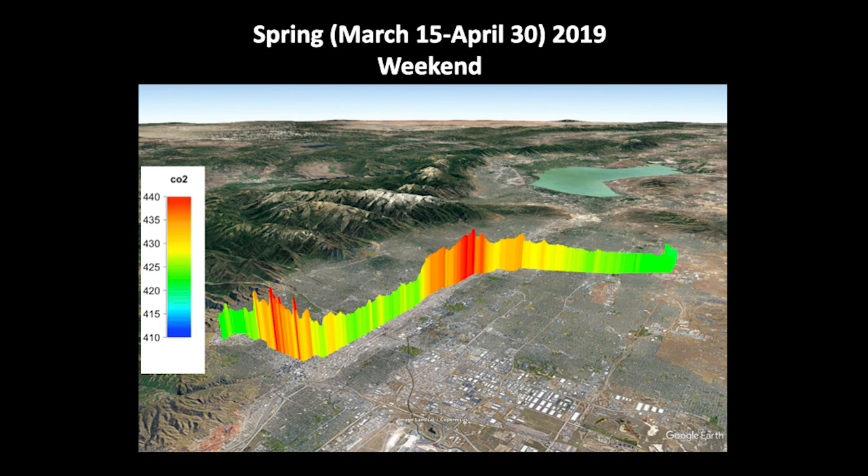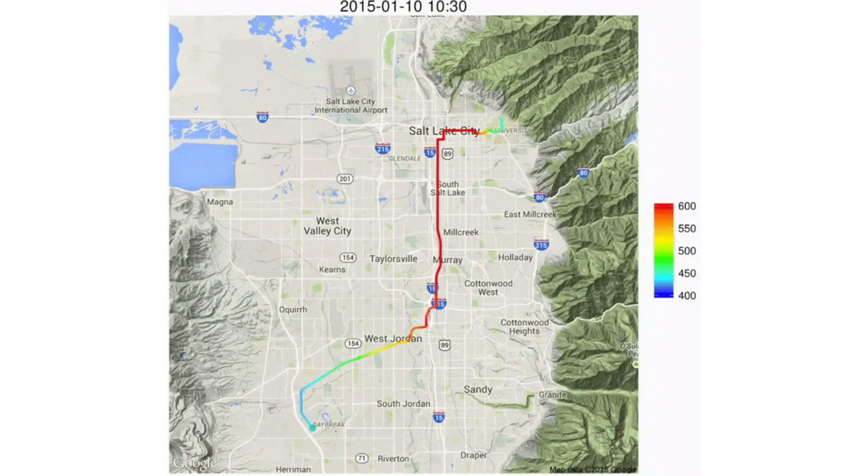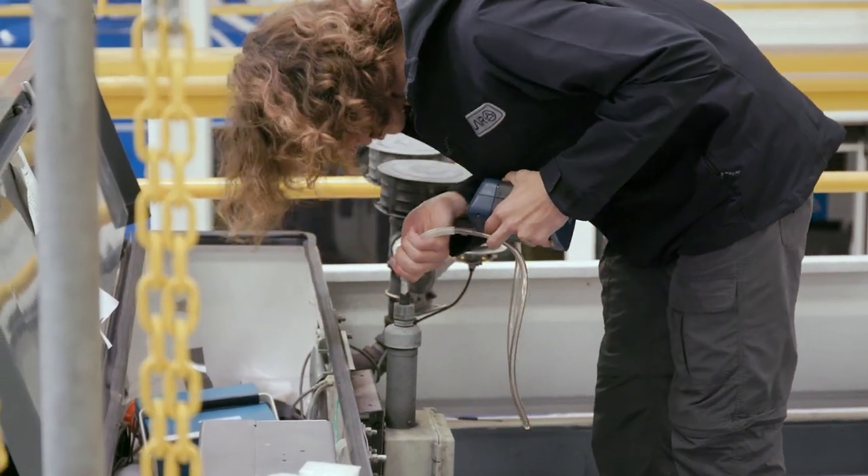For greenhouse gases, the measurements on the TRAX trains provide us a really dynamic view of what's happening, and we can get a sense of the heat-trapping gases that the city is emitting. We saw something really interesting during the COVID shutdown — a clear dip in the level of all these gases — which gives us a sense of the response of our air quality to human behavior. What we've learned over the years is that air pollution varies in space and time. It's a very dynamic picture. Salt Lake Valley in many ways is a real compelling experimental air chamber where we're doing these studies.